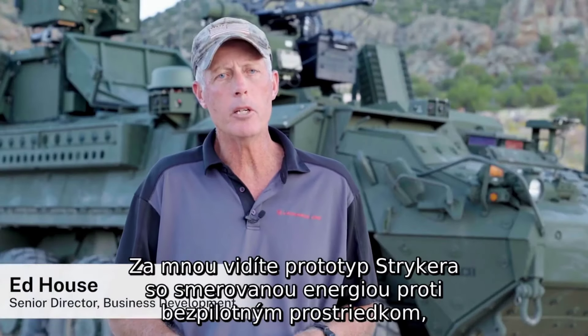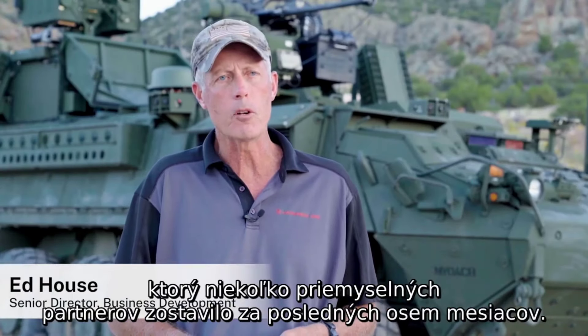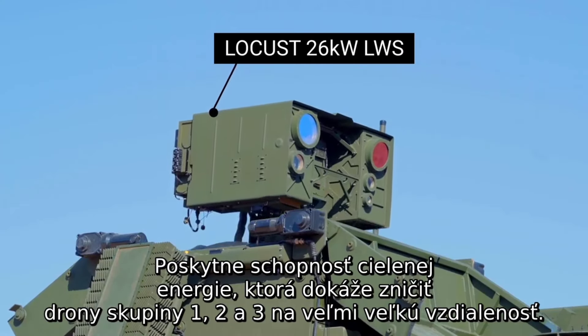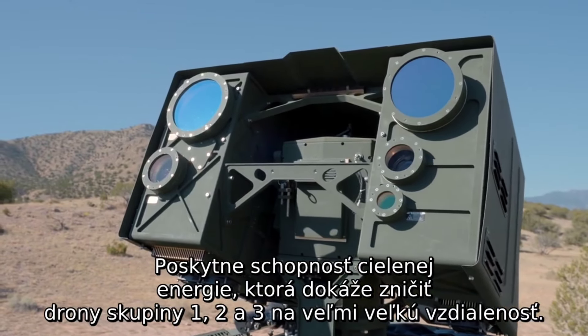What you see behind us is a counter UAS directed energy striker prototype that several industry partners put together over the last eight months. It's going to provide a directed energy capability that can kill Group 1, Group 2, and Group 3 UASs at very long range.